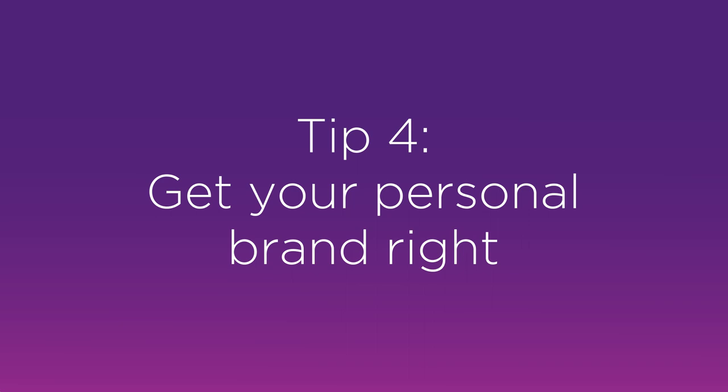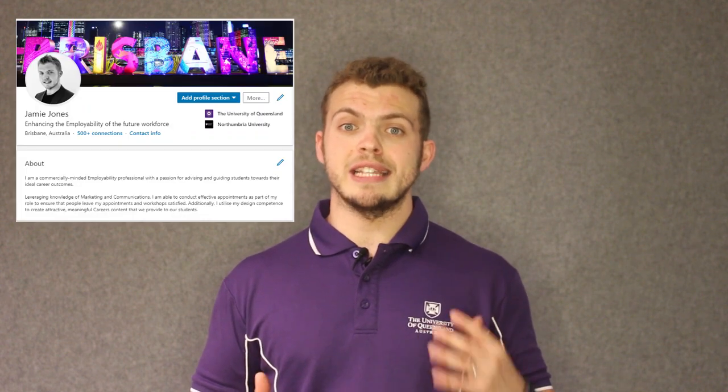Tip number four is about getting your personal brand right. Personal branding is a phrase that's thrown around quite frequently, and the best way to consider what this means is what other people say about you when you're not in the room. One of the ways to ensure you're getting across your personal brand on LinkedIn is by making sure the summary or about section focuses on exactly what you do — be as specific as possible and use industry keywords, experiences, and skills you've developed.